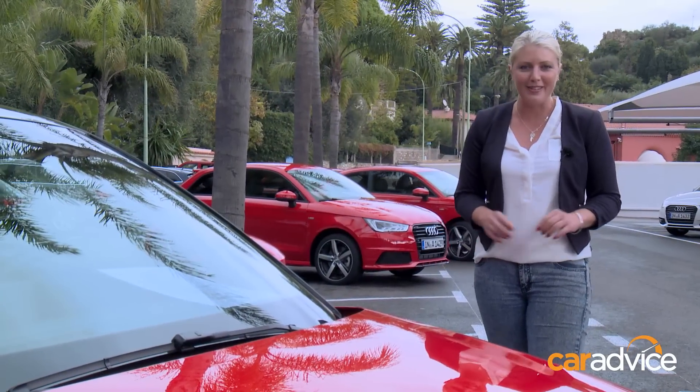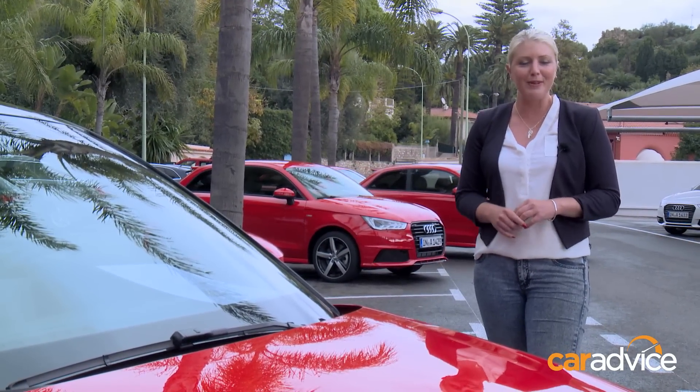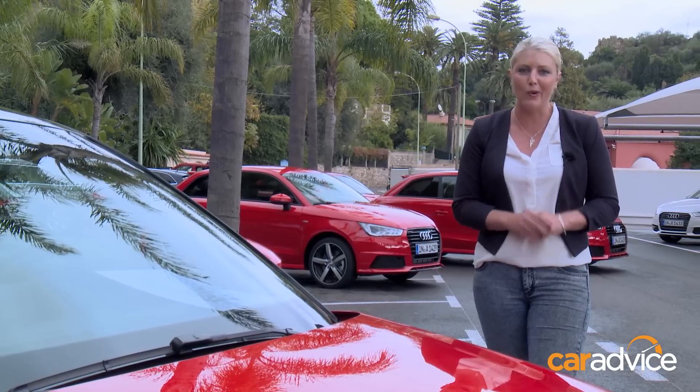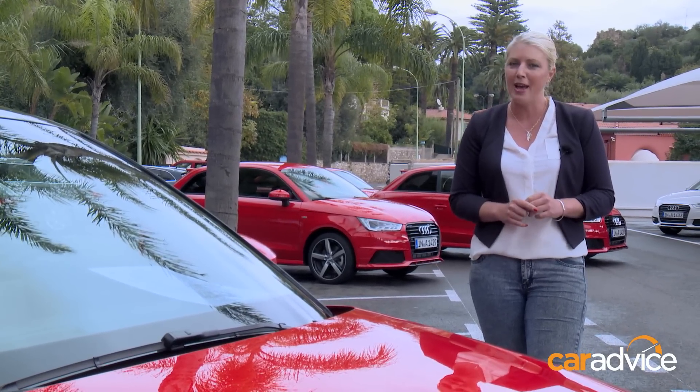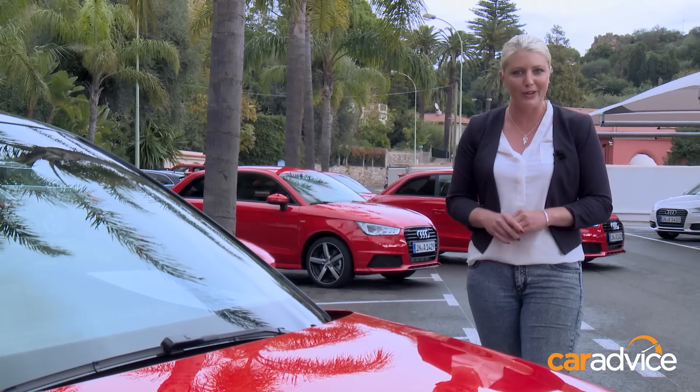Monte Carlo — what a fabulous place to meet the new Audi A1. It's undergone a bit of a facelift, and among the changes, an all-new 1.0-litre 3-cylinder engine. The 1.4-litres had a bit of a revamp, and the 1.8 is all new to the A1.